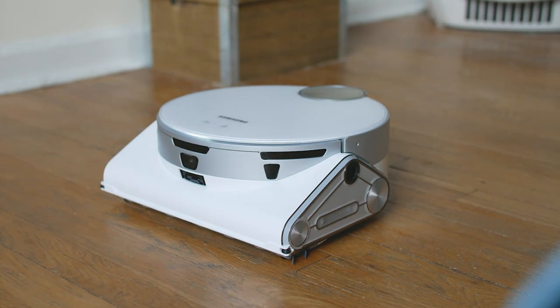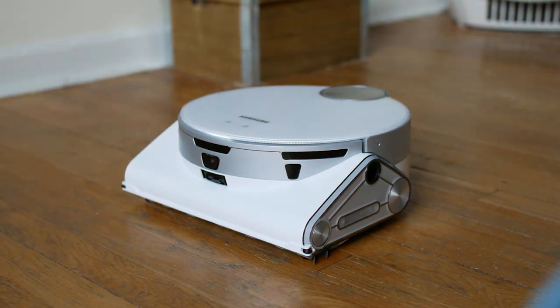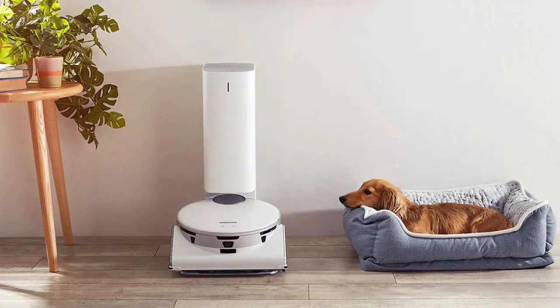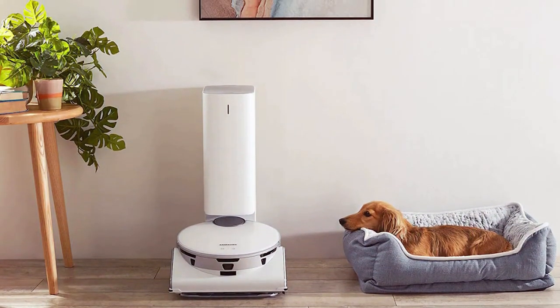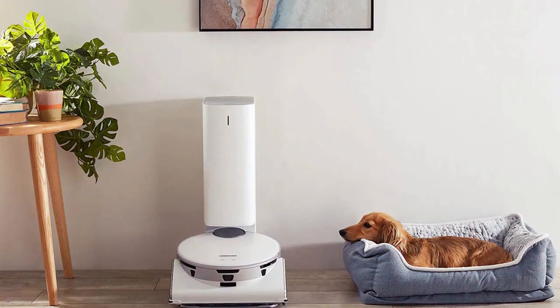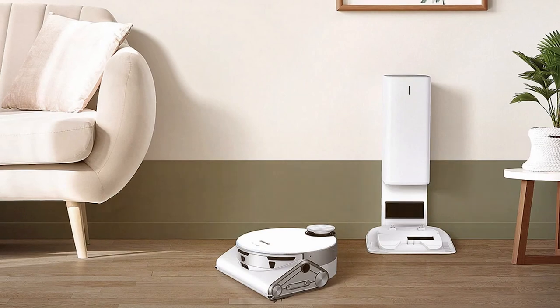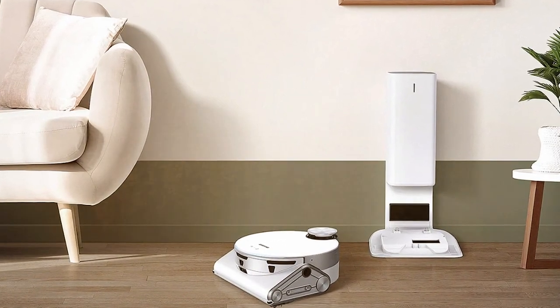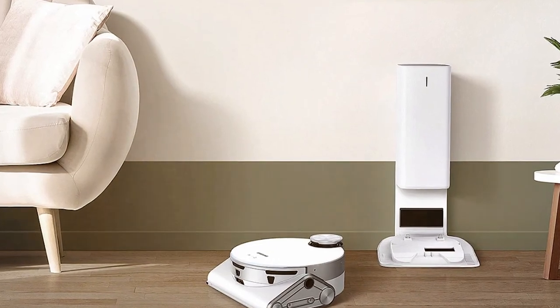And there you have it, folks — the future of home cleaning is here, thanks to these remarkable robot vacuum cleaners. We hope you found our recommendations helpful in your quest for a cleaner, more efficient home. Don't forget to like, share, and subscribe for more exciting updates on the latest tech innovations. Keep your space spotless with the best robot vacuum cleaners, and let us know in the comments which one caught your eye. Until next time, happy cleaning!